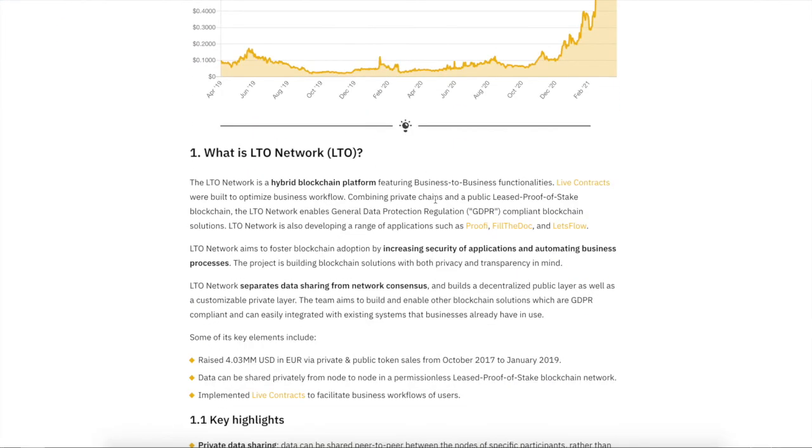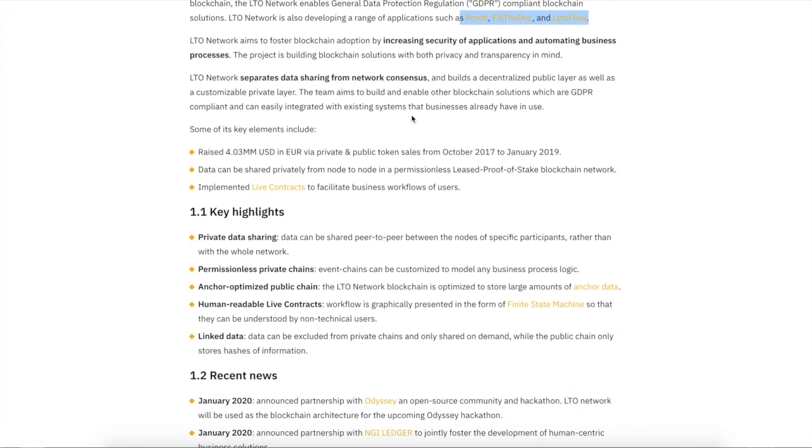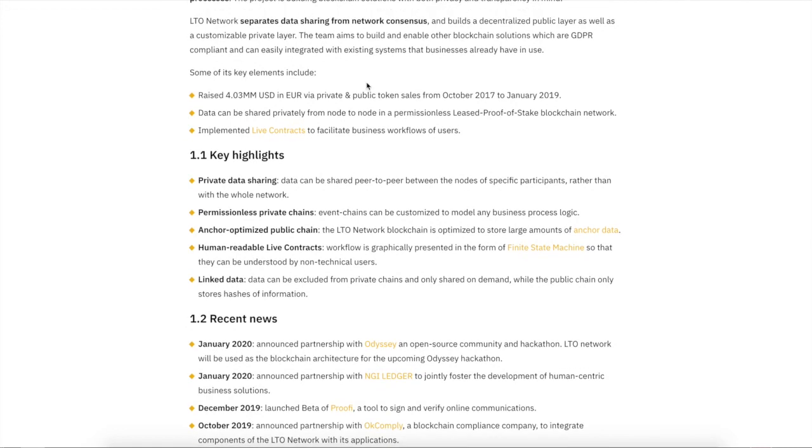Quick summary: LTO Network is a hybrid blockchain platform with business-to-business functionalities that produce live contracts. Check out Proof, PhilaDoc, and LetsFlow — play around with them. LTO separates data sharing from network consensus and builds a decentralized public layer as well as a customizable private layer. This allows more decentralization while letting companies keep things in-house — like a ZK-SNARK style approach where data is verifiable on the public chain.